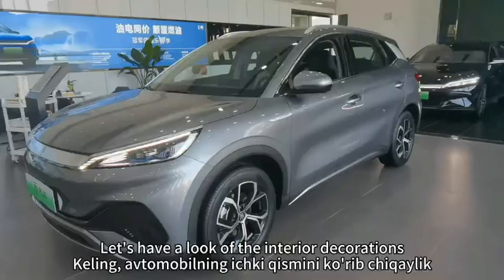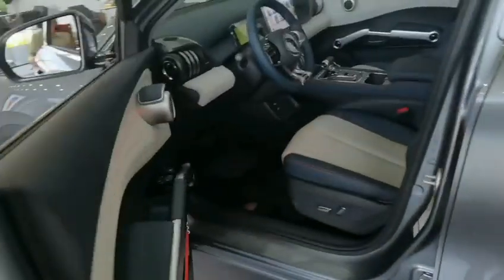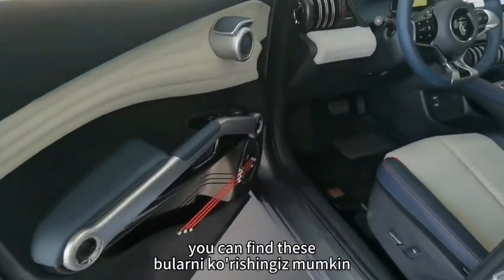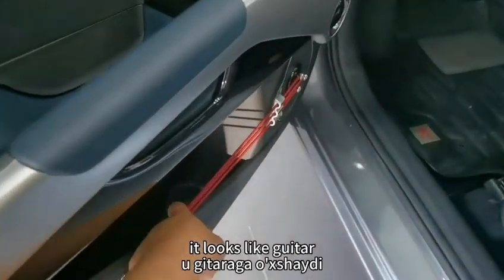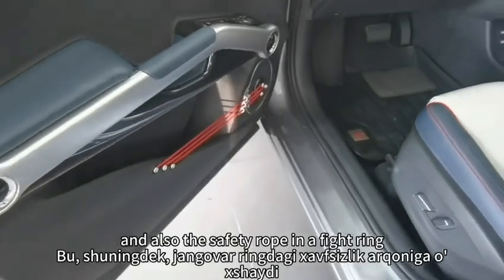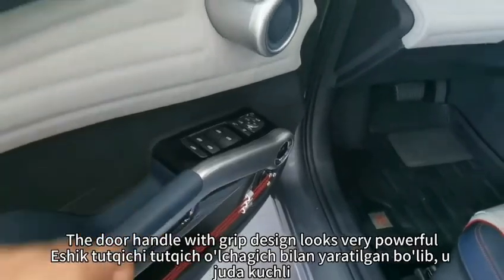Let's have a look at the interior decorations. The design of this car was inspired by the dream. You can find these guitar-looking strings on the side door — it looks like a guitar and also the safety rope in a pleasant dream.